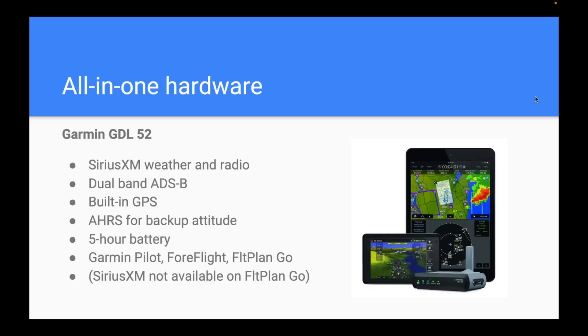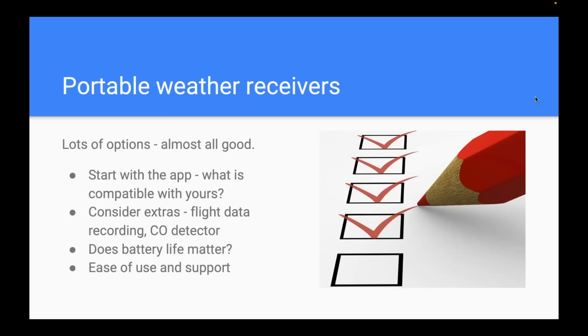When choosing among these portables, start with the app — make sure whatever device you're looking at works with your preferred app, since some are app-specific. Think about the extras: flight data recordings, CO detector, battery life. Also consider ease of use, support, and reliability. They all do the basics — GPS, weather, and most have traffic. The main differentiators come down to whether you want AHRS, battery life, and those add-ons.